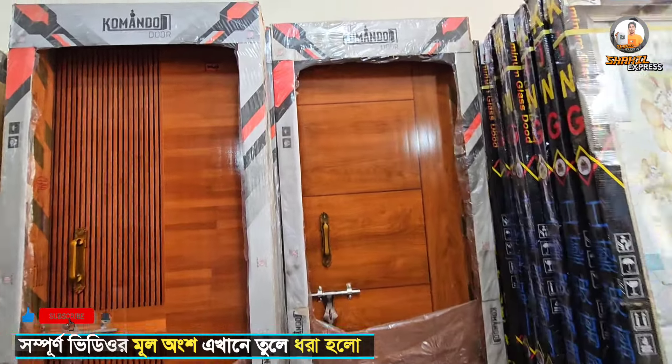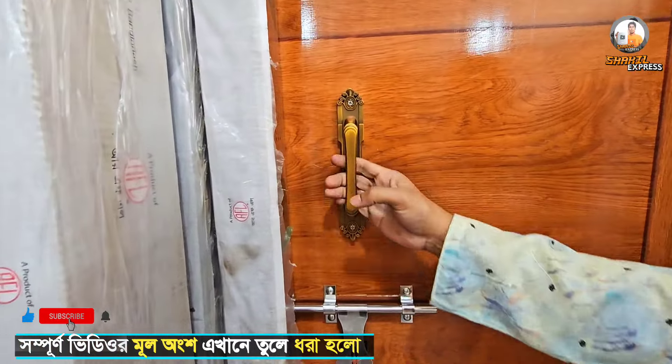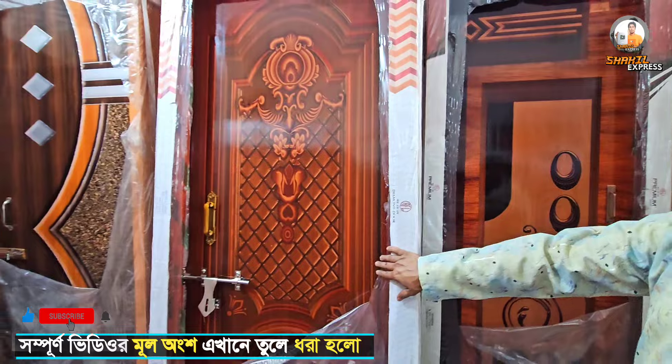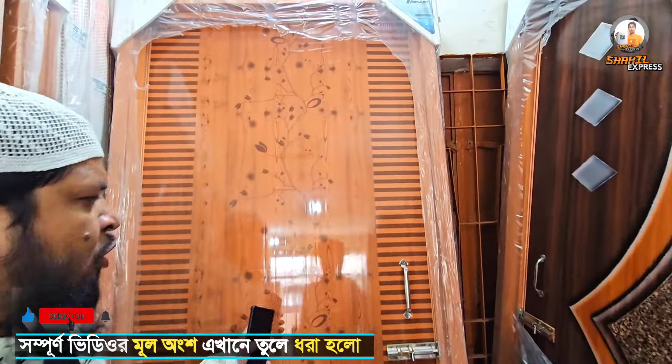Yes, it's a lifetime guarantee. It's a lot of money. This is not a fake — this is a RFL Diamond door. It's a small amount of money.